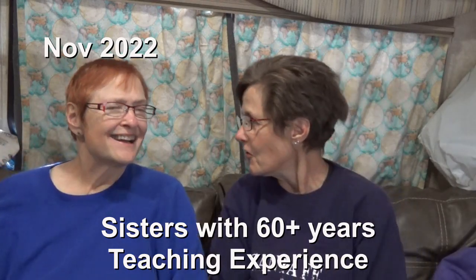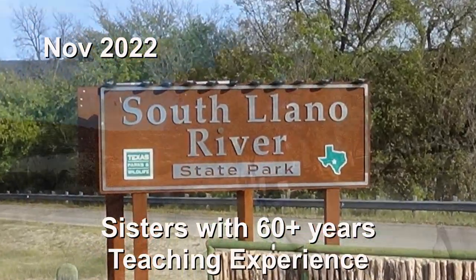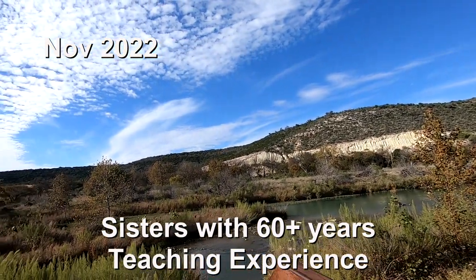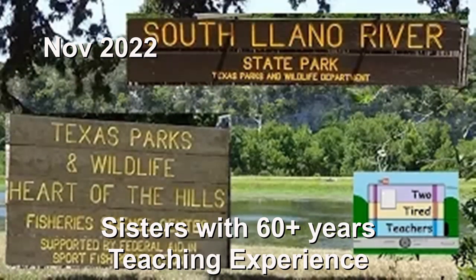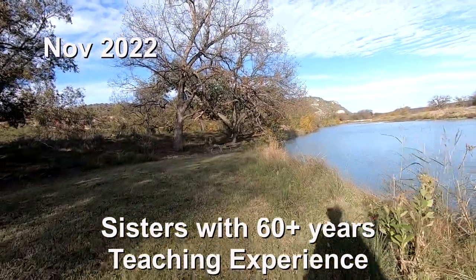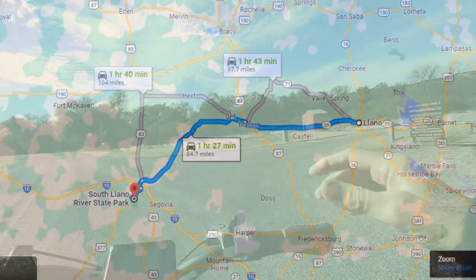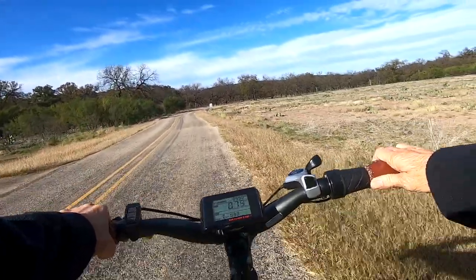Hi and welcome to Two Tired Teachers. We're coming at you from South Llano River State Park and this is only our second trip here. Our first trip was probably about five or six years ago when we were still in the fifth wheel. One thing to note: South Llano River State Park is not in Llano — it's in Junction, Texas. It's called that because the South Llano River flows through Junction.